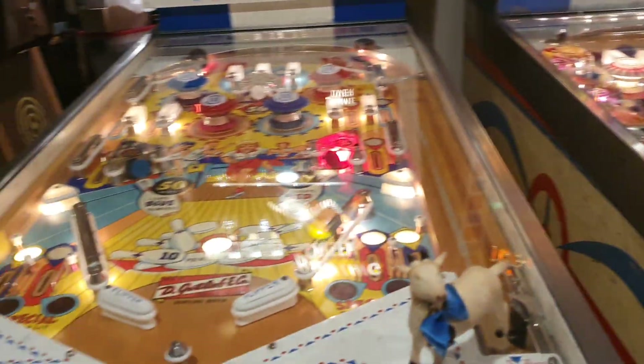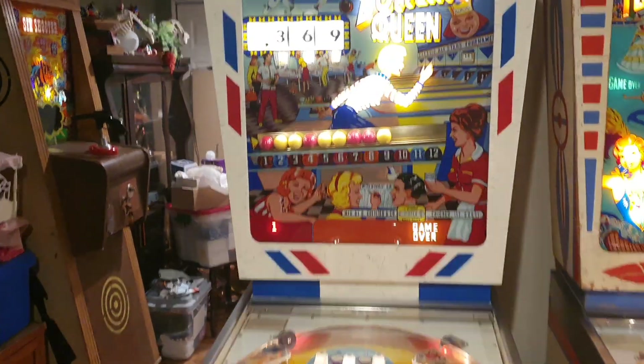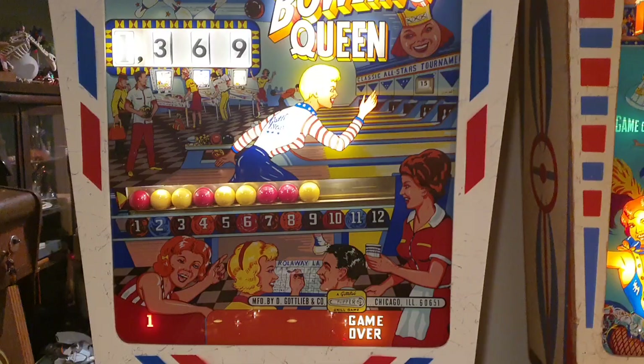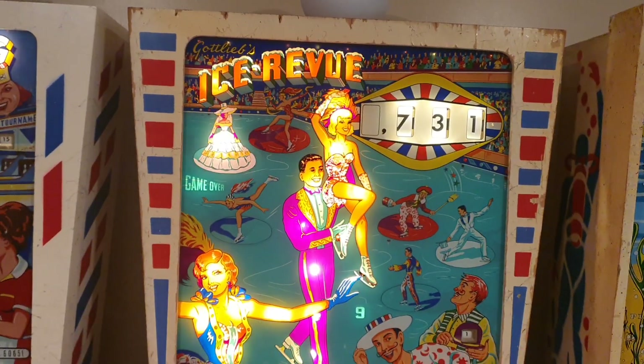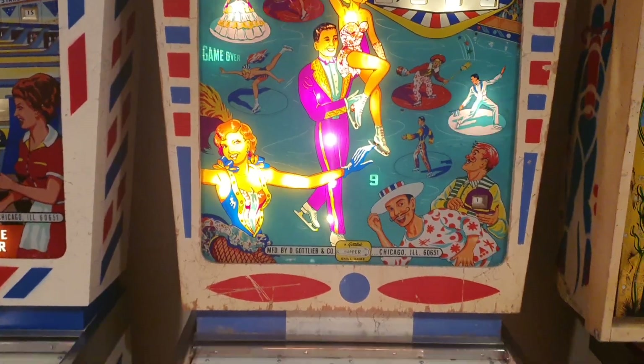There's Spanky on top of the ever-popular Bowling Queen. I just played that — look at my score, 1369, I racked up maximum replays. But I didn't do so well on Ice Review. Ice Review is a very hard game for anyone that's never played it — have a go, it's very tricky.